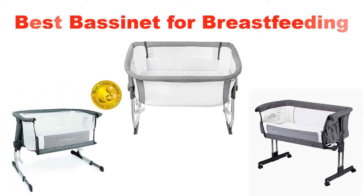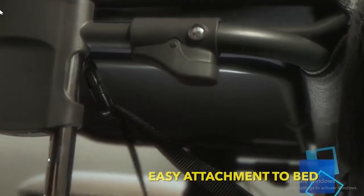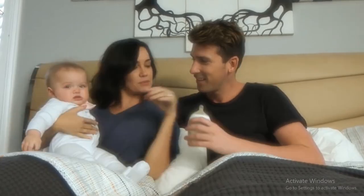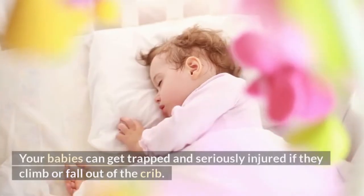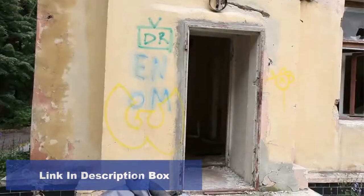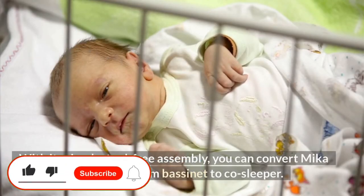Today's video is about the top 5 best bassinets for breastfeeding of this year. Through extensive research and testing, we put together a list of options covering price, performance, and particular use. For more information on the products, links are included in the description box below, which is updated for the best prices. Like the video, do comment, and don't forget to subscribe.